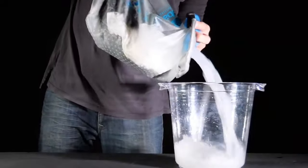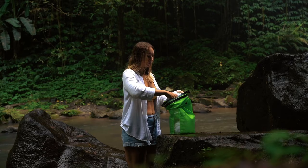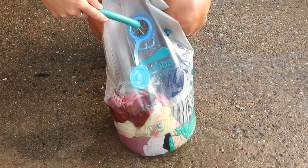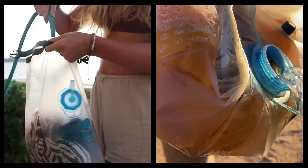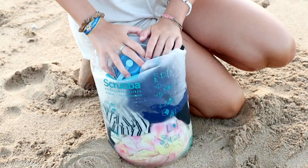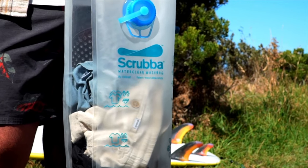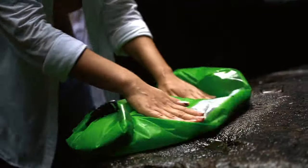To use the Scrub-a-Water Clear Wash Bag, you simply add water, detergent, and your clothes to the bag, seal it shut, and press out the excess air. Next, you knead or rub the bag for a few minutes to agitate the clothes and facilitate the cleaning process. Afterward, you can rinse the clothes by adding clean water to the bag and repeating the process. It is lightweight, compact, and easy to use, making it ideal for travelers and outdoor enthusiasts.